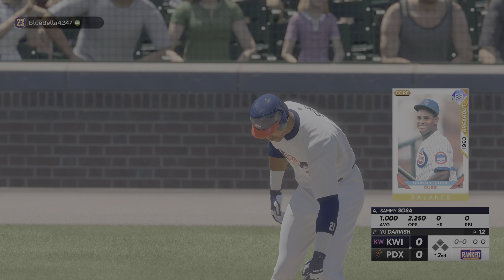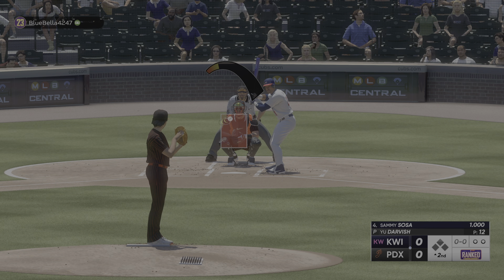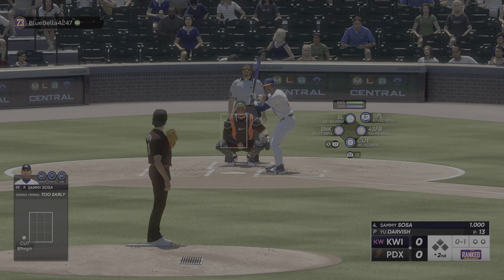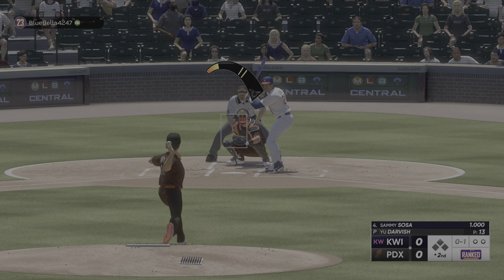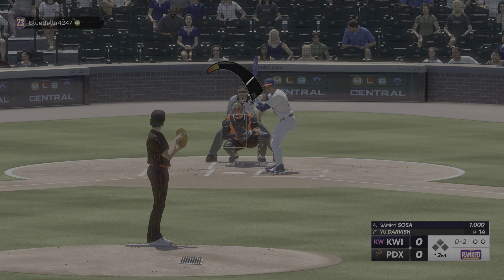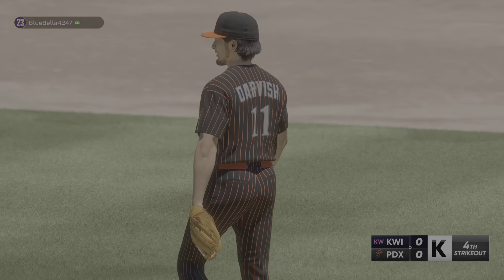Second inning set to go. Stepping in is the speedy Sammy Sosa. Darvish back to work. For Sammy — multiple all-star games, multiple Silver Sluggers, and of course that 1998 MVP. And you love to see the Sammy Sosa hop after he hit the home run. Very special. I think he kind of paved the way for guys later on that have a little something special when they hit homers — a little flair.